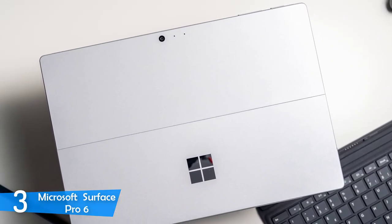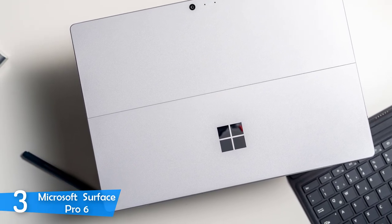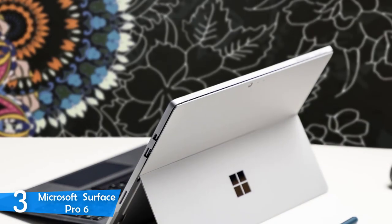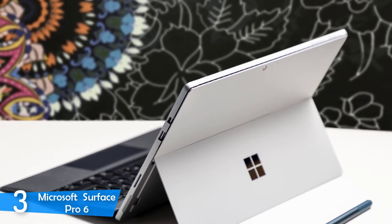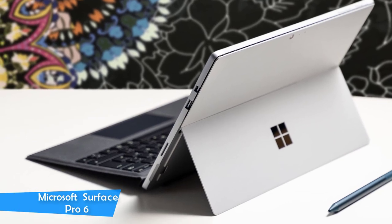In terms of performance and power, this laptop is ready for action. It's packed with an 8th generation Intel Core i5 CPU with 8GB of RAM and 128GB of storage, and during my benchmark tests I found it can go through many tasks without any problem.